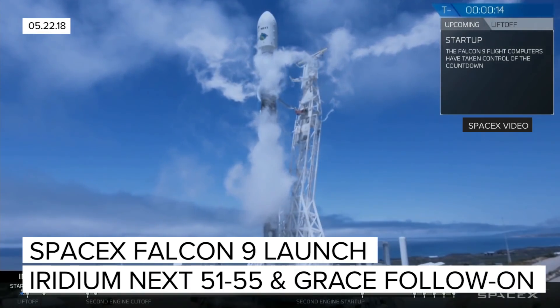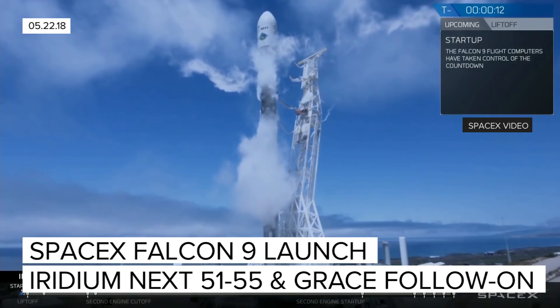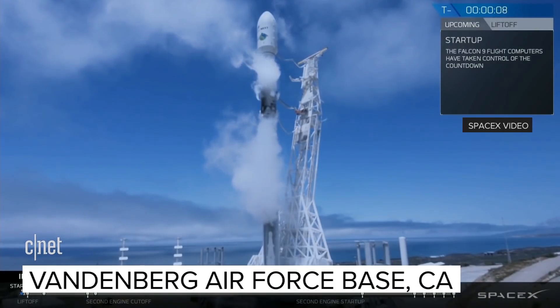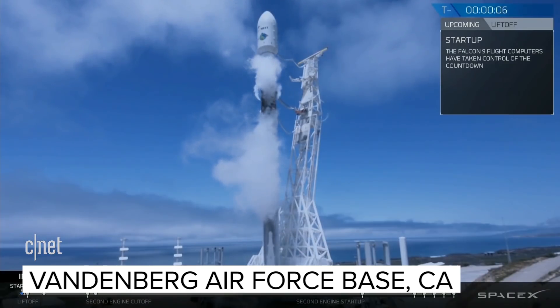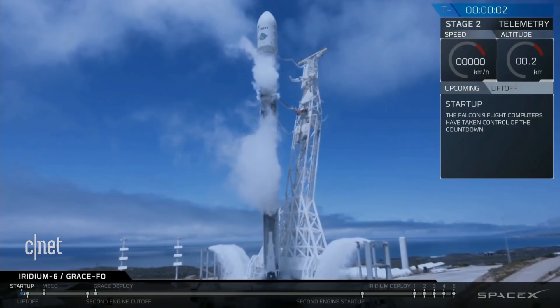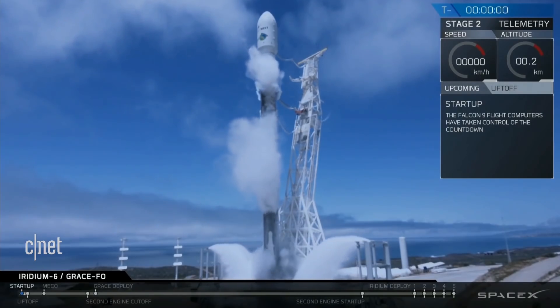Flight tanks configured for flight. Fifteen. Ten. Nine. Eight. Seven. Six. Five. Four. Three. Two. One.